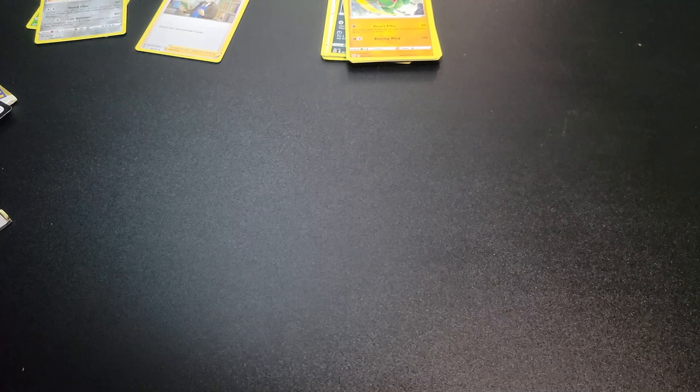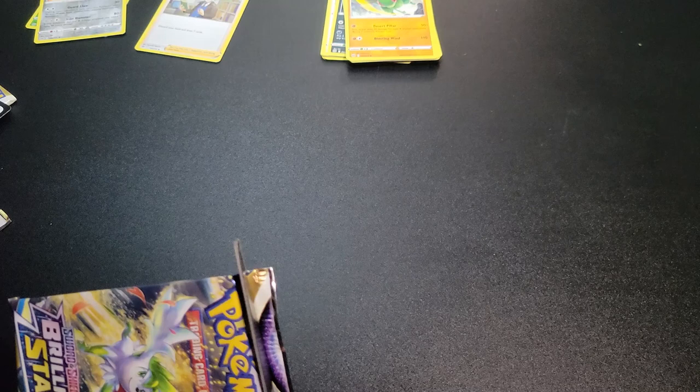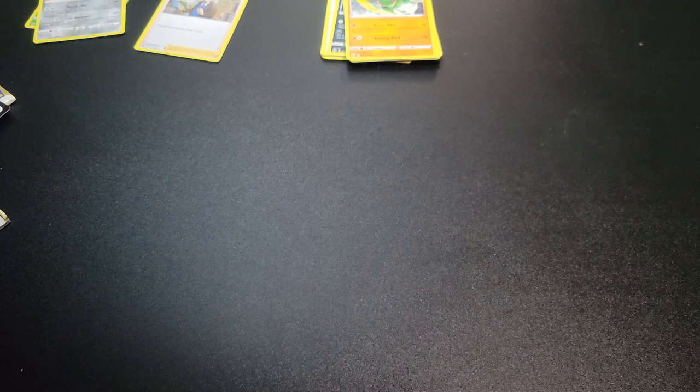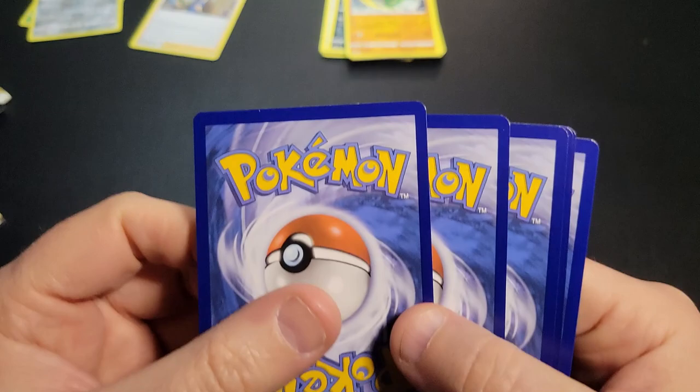I've seen some pretty good pull rates here. Alvin Whisperland just did a big booster box opening — like 32 packs, an hour to hour-and-a-half long video. She had a lot of really great pulls. I'll link below to her video so you can check that out, because if you're watching this you'll definitely want to watch hers. She's been doing ASMR forever so she's a pro. Let her know I sent you.